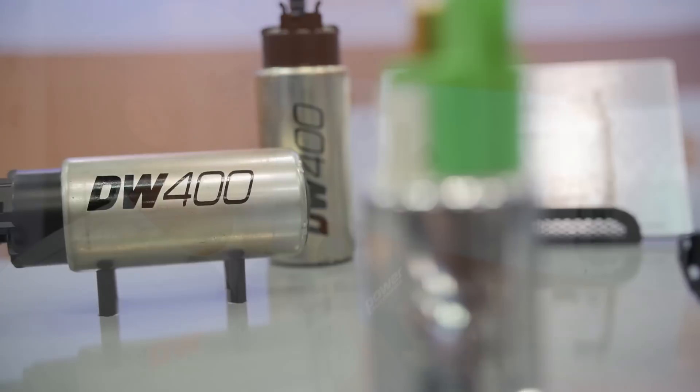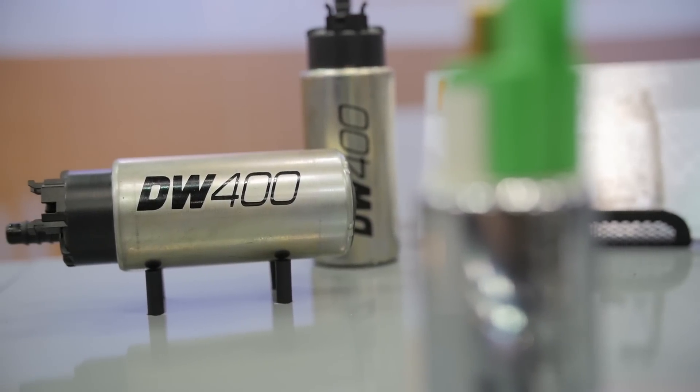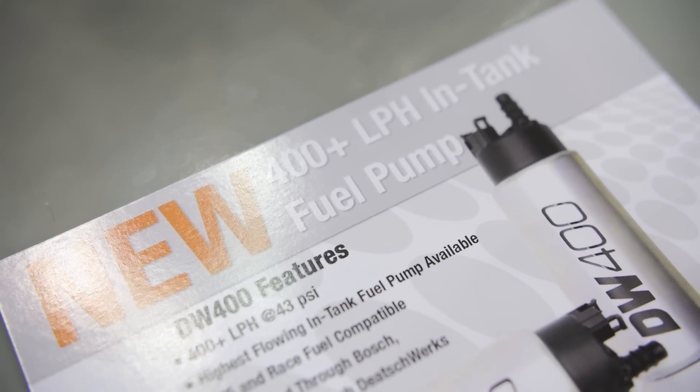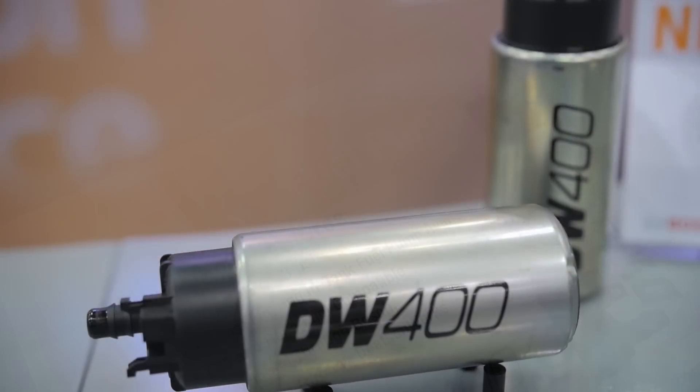It flows over 400 liters per hour at 40 PSI and maintains its flow at higher pressures better than any pump on the market. It'll flow over 300 liters per hour at 100 PSI. And this is a pump that's built with OEM technology — it's quiet and it's reliable.